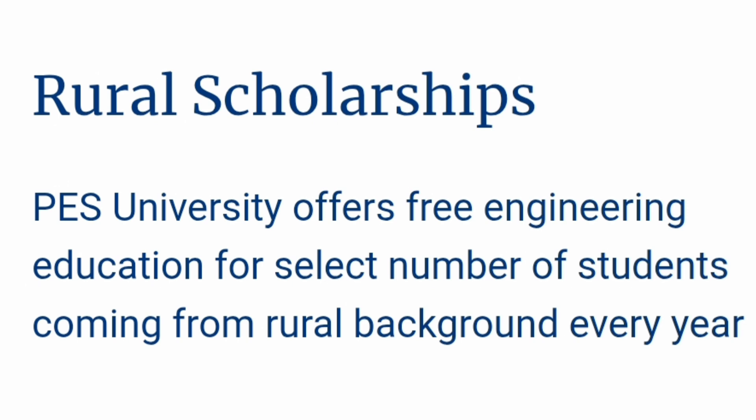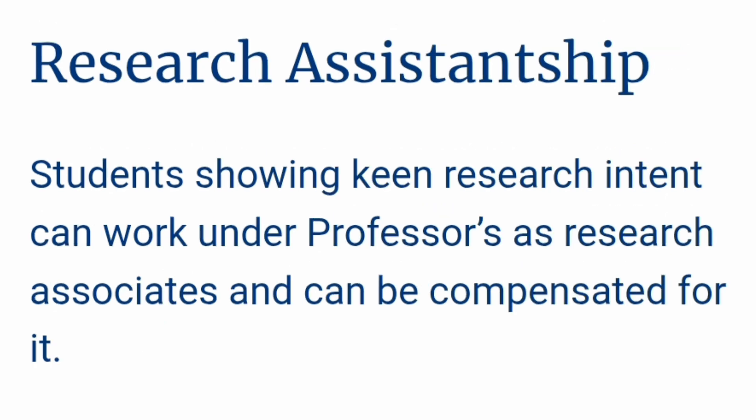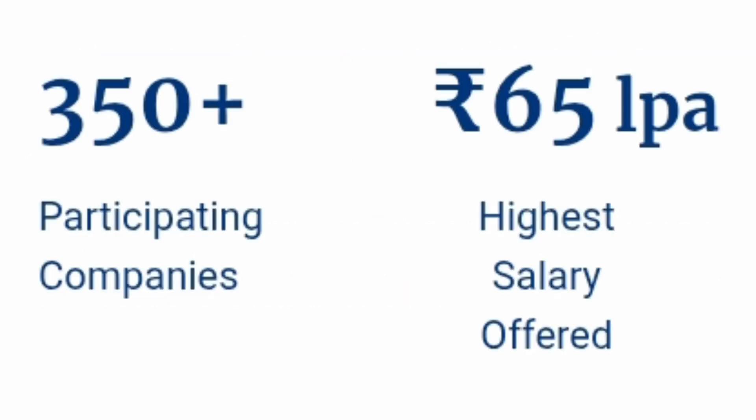There is a rural scholarship as well, but most students who are going to study in PES University — where the fee structure is quite high — will not be rural students, so for them the better options will be more towards KCET and the CombK colleges. There are also certain teaching assistantships and research assistantships available in PES University, where students can work under professors.